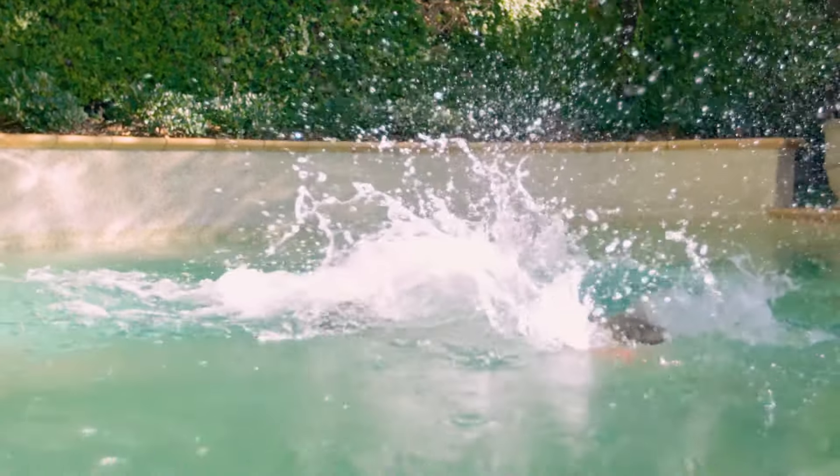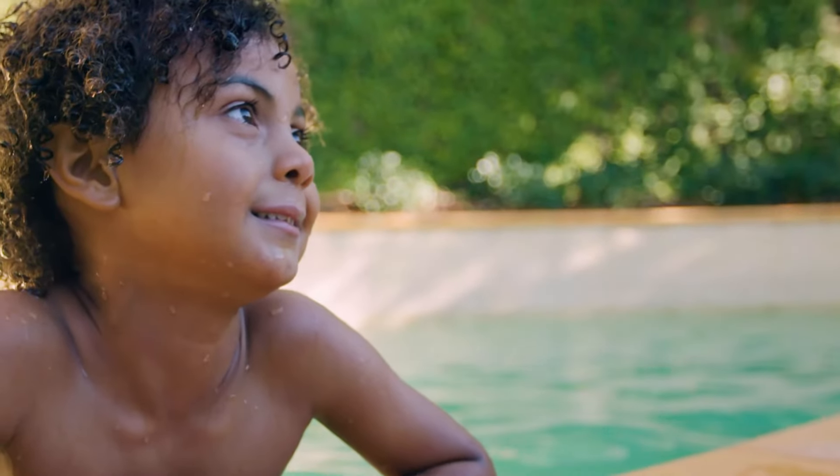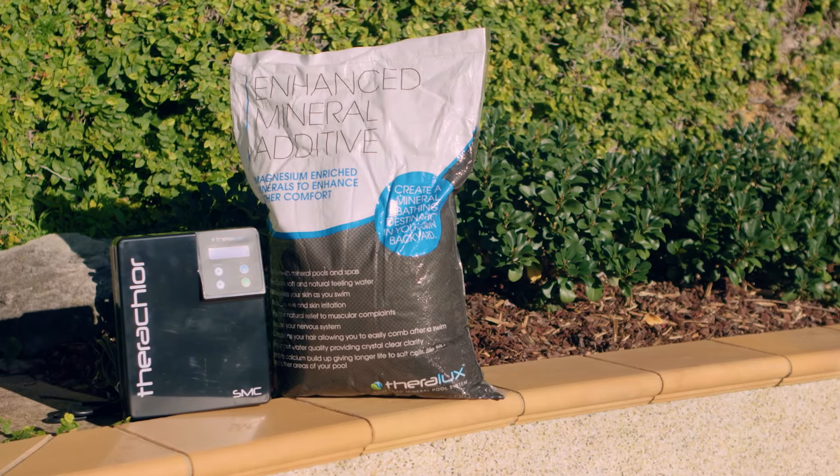If I was to give one tip to new and existing pool owners, it would be to concentrate on the health of the water, because that's what you're putting your family into.